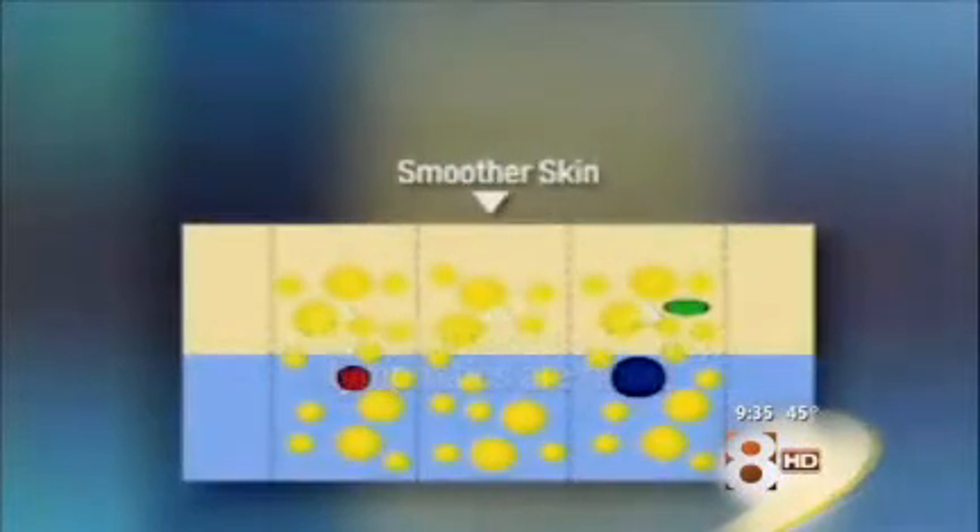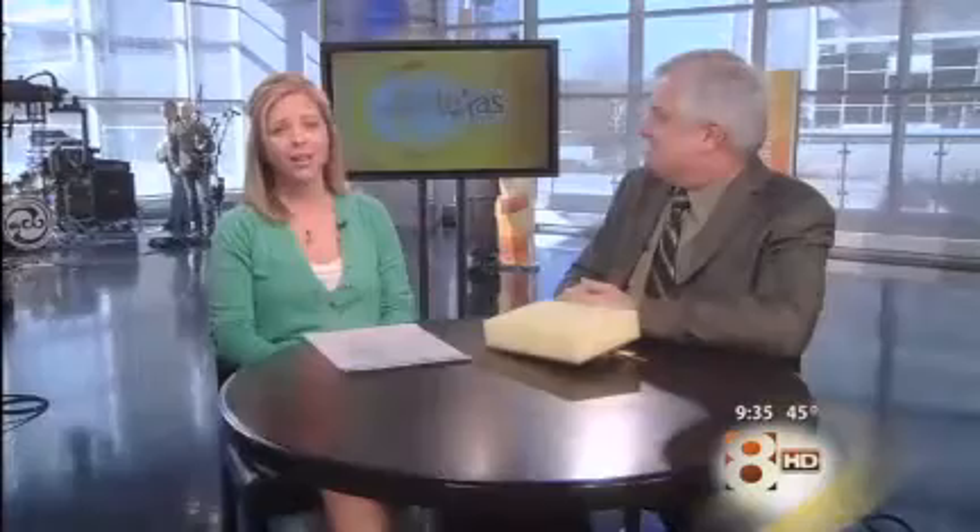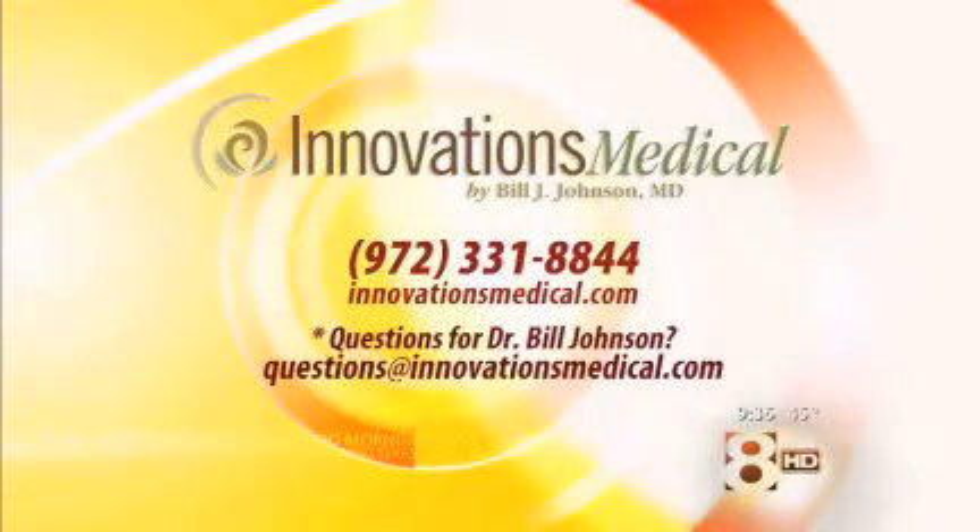We have lots of questions, and that's why there's a seminar coming up, and really good deals for viewers right now. There's a seminar at the Fort Worth office on April 12th covering Thermage, SmartLipo, and Fat Transfer. For the next two weeks, if you call and say you heard about the special, they'll add buttocks to any body Thermage treatment for half price. For more information, log on to innovationsmedical.com or call 972-331-8844. You can also email questions to questions@innovationsmedical.com.